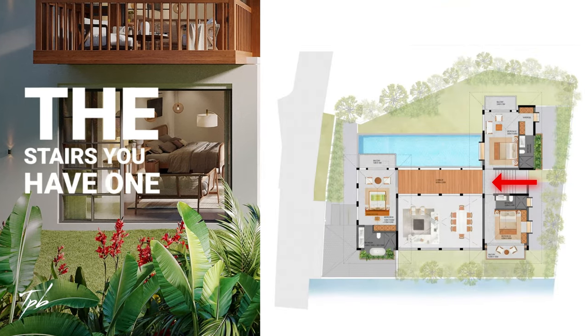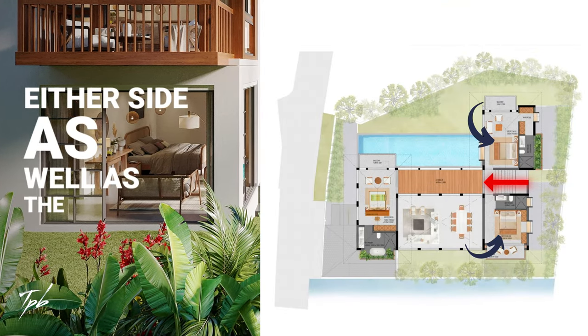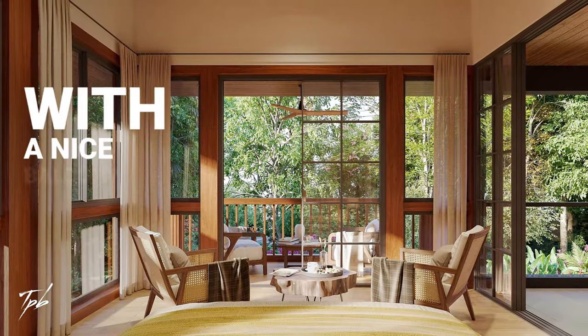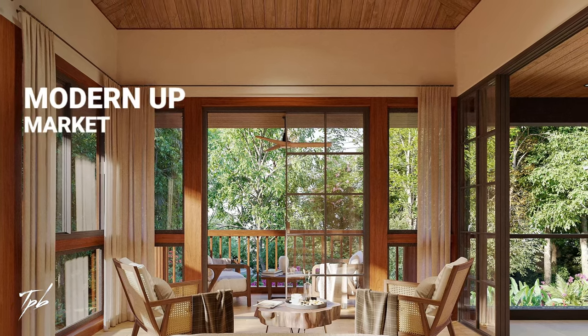As you go up the stairs, you have one bedroom on either side, as well as the master bedroom at the end of this open walkway. The master bedroom has a sloping roof with a nice balcony and a very modern, upmarket, luxurious bathroom.